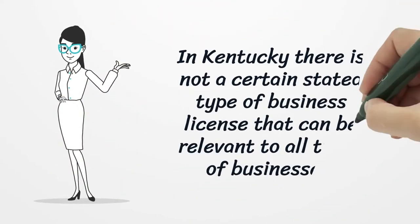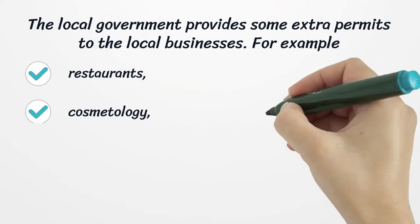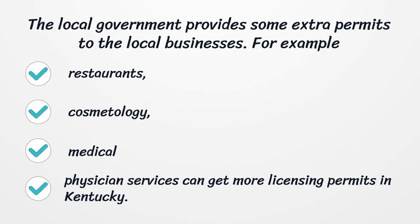In Kentucky, there is not a certain stated type of business license that can be relevant to all types of businesses. The local government provides some extra permits to local businesses. For example, restaurants, cosmetology, medical, and physician services can get more licensing permits in Kentucky.